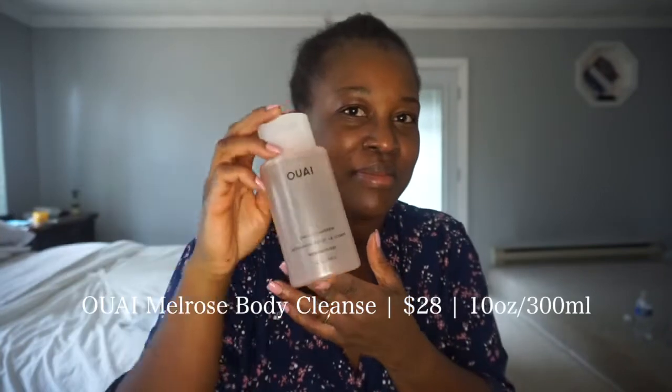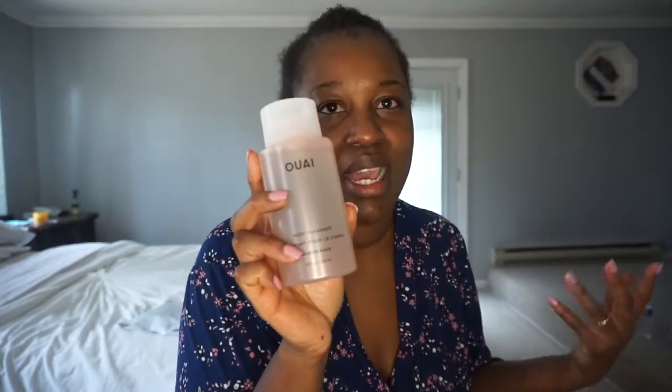Next, I'm going to stray away from the hair a little bit and talk about the body cleanser. While I like it and I do appreciate the smell, I don't think I'll purchase this again, only because I have used other body cleansers that do just what it's supposed to do — clean my body and make me feel nice and fresh. So to pay the money that I paid for this, I don't think it's worth it. Not that it's not good, but I just wouldn't for a body cleanser. I'll just buy something else at a local pharmacy, maybe some Oil of Olay or even like a Dove body wash.